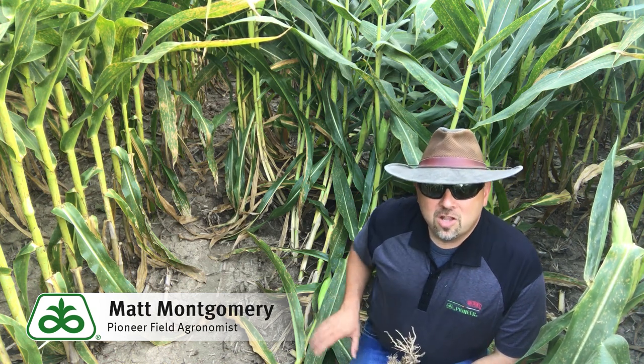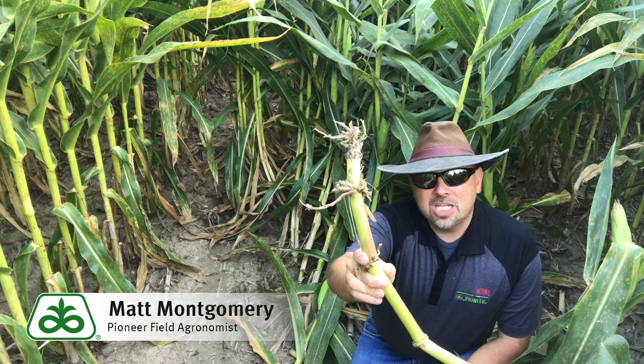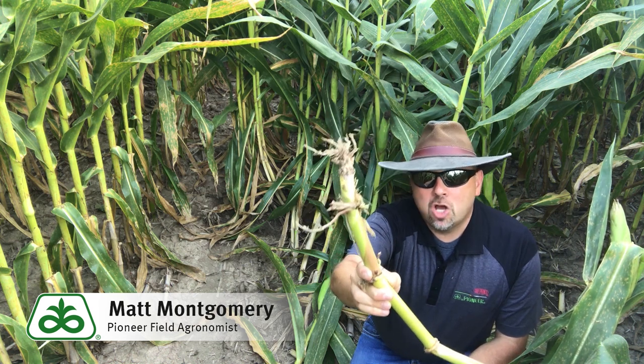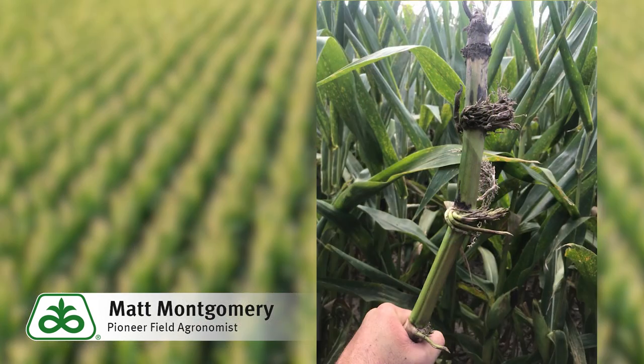You can see the lodging behind me. Here's the kind of root injury that we're looking at. You can see almost no root material left on that primary root system, and you can see that as that plant fell over and then tried to upright itself, the larva fed on those brace roots as well.